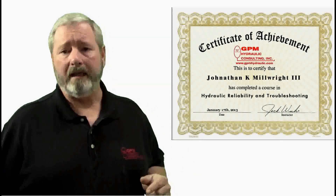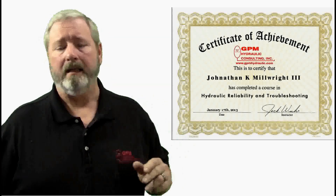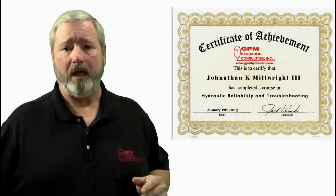You get your own hydraulic reliability and troubleshooting certificate — written proof that you have successfully completed the nation's most respected hydraulic troubleshooting workshop. Also, refreshments are provided each day of each workshop.